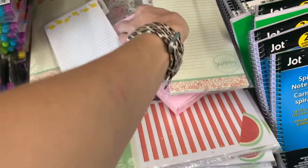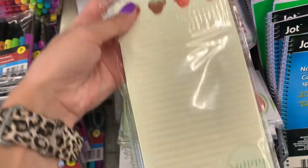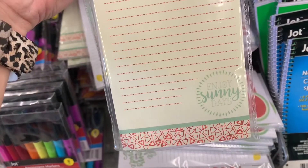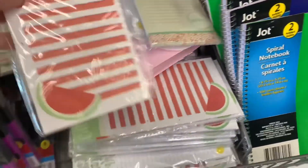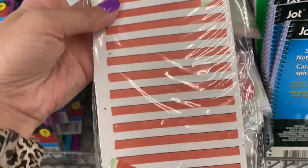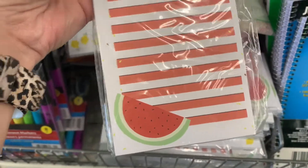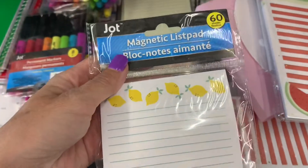And more list pads, but these ones are by Jot. You get 60 sheets and these ones are magnetic — I like to hang them on my fridge. I've got the strawberries, this watermelon, and more lemons.